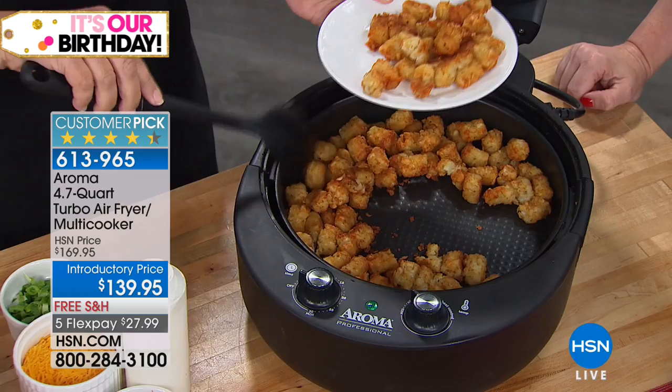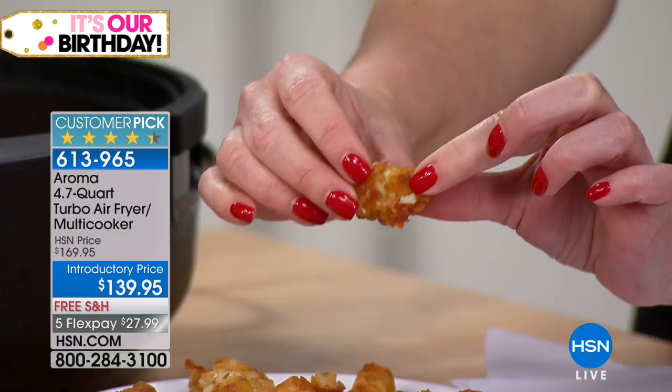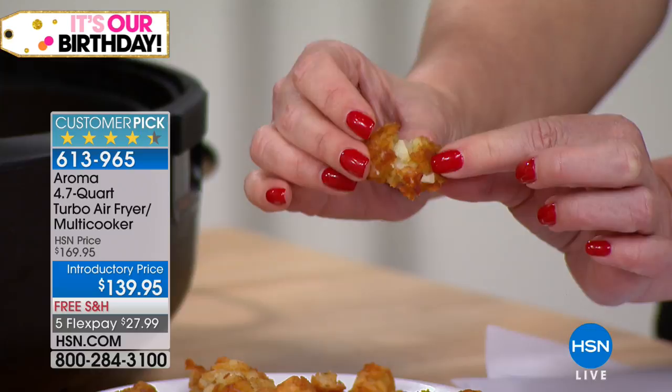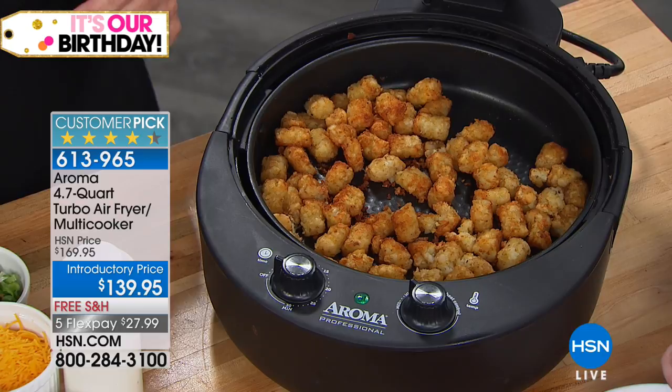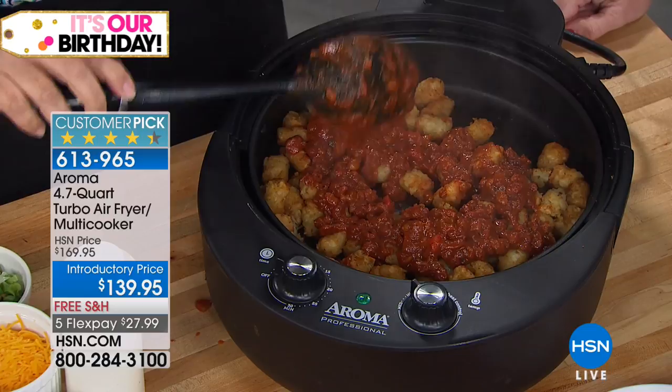We took $30 off our price, and we're doing free shipping. If you want to break this up on FlexPay, it's under $30. While you're putting that yummy chili on the tater tots, I'm making loaded tater tots — a little bit of cheese, and it'll melt in about 20 seconds. David in Ohio, welcome to HSN.